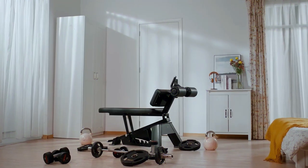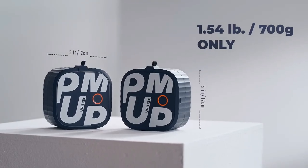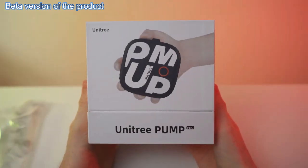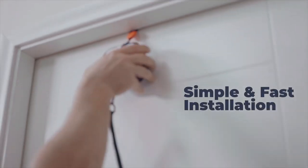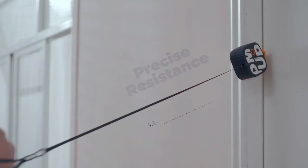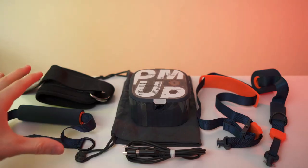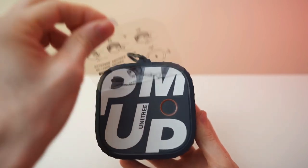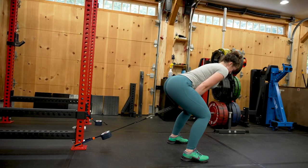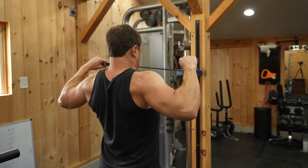Many of us don't exercise regularly simply due to a lack of time, and we don't have enough space for home exercise devices — and that is exactly what this product is about. Pump is the first portable fitness machine with a built-in motor that cleverly controls resistance from start to finish, for a consistent pump that works your muscles evenly on every lift and pull. At only 700 grams (1.5 pounds), you can perform almost all exercises with different strengths of resistance, from 4.4 to 44 pounds (2 to 20 kilograms) with just one unit.